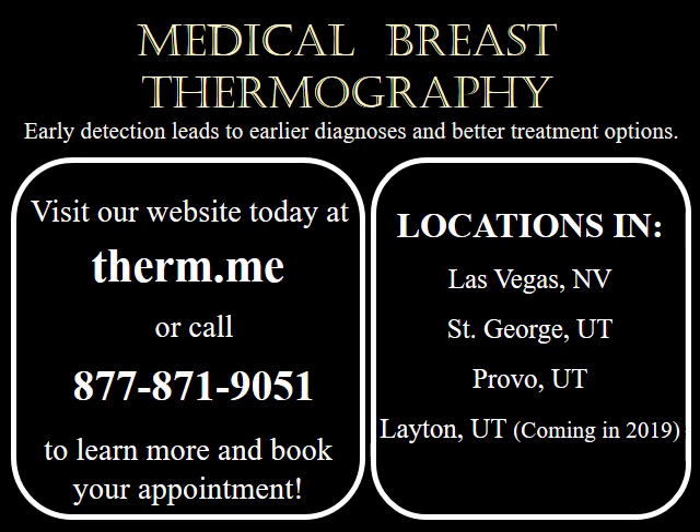To learn more about thermography or to schedule an appointment, go online to therm.me or call 877-871-9051. Current screening locations in St. George, Utah, Provo, Utah, and Las Vegas, Nevada.